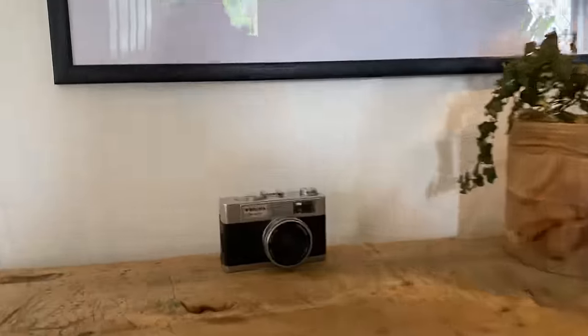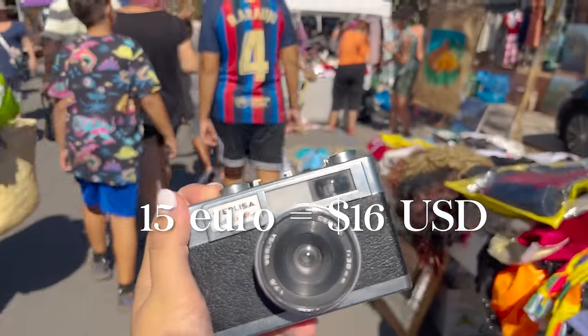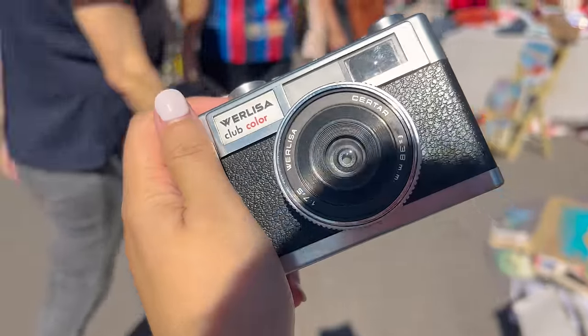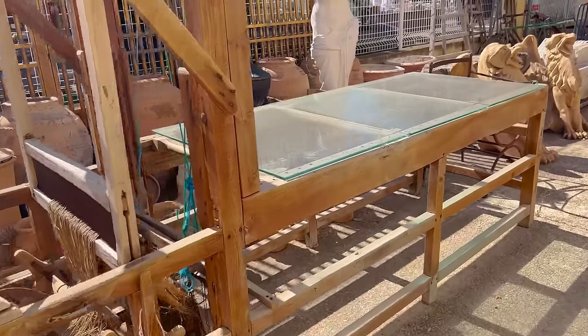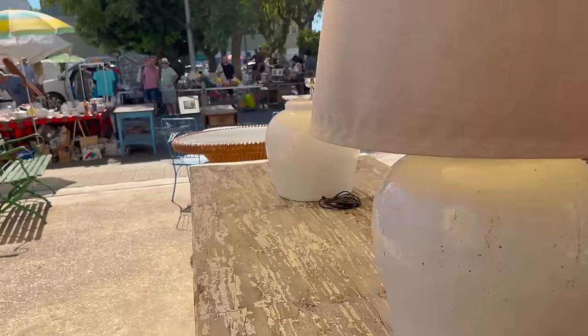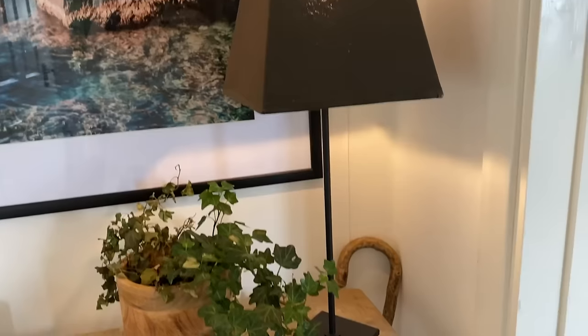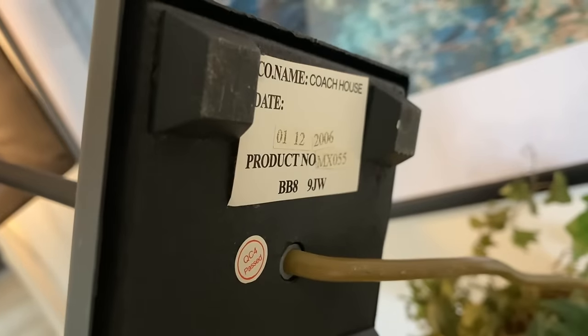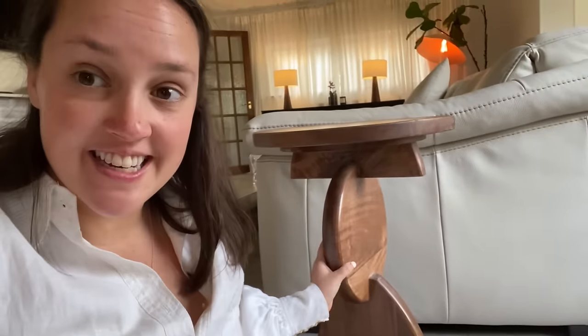That camera I bought at a market in Spain — it works. I've just got to finish off the roll before I get it developed. I did make a video of that market in Mallorca so I'll leave a link below. This is another lamp I thought was quite unremarkable, but I got it and it's nice enough. It's actually from a bit of a premium brand called Coach House Interiors.